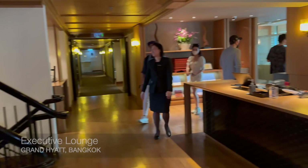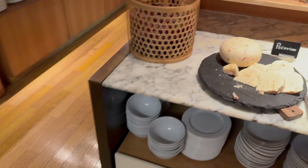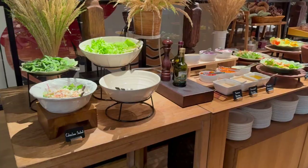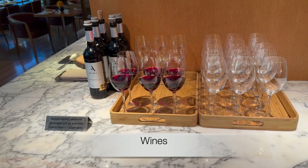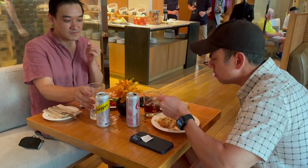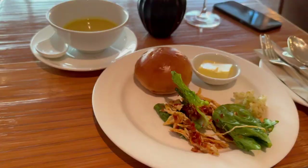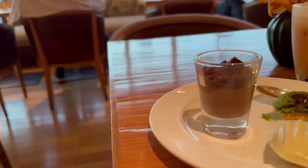Back at the Grand Hyatt, the executive lounge upstairs offers a complimentary happy hour, which we had to check out. I got a small plate of goodies but the real treat is the view. And of course then I got some desserts.